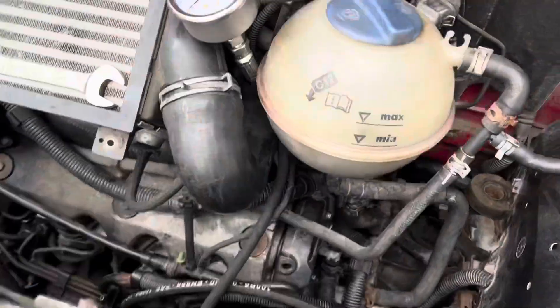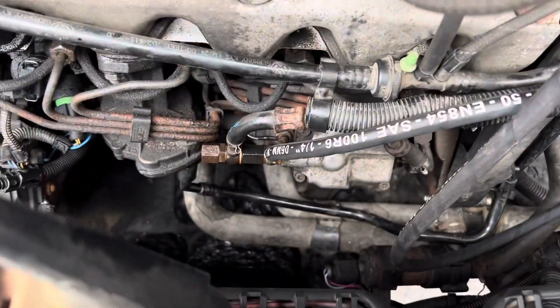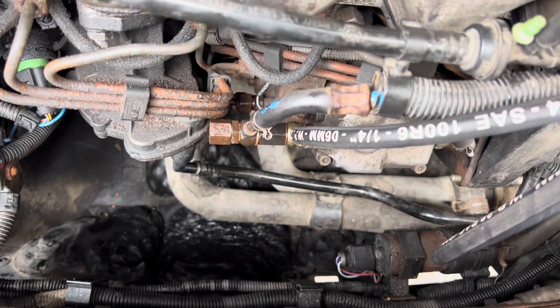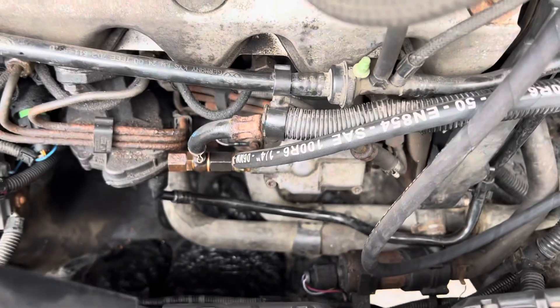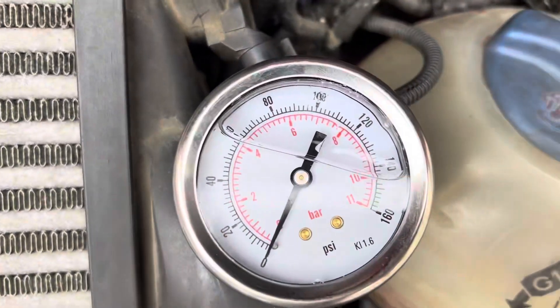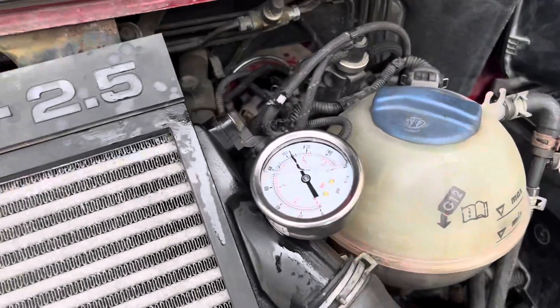Test gear is all connected. This is our 11 bar gauge, oil-filled gauge. This is our fuel pump assembly with the extra banjo put in and a little adapter. The next stage is to run the engine at 1,500 rpm and check the pressure across the pump.